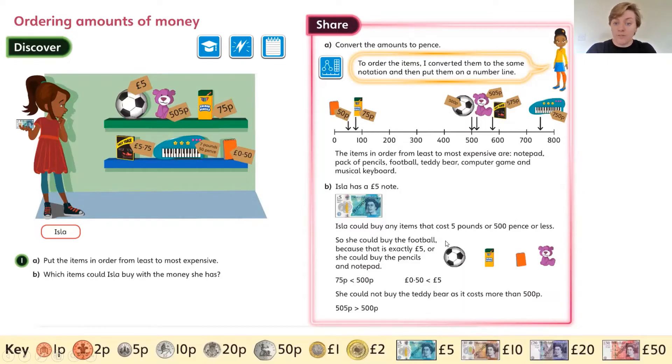She could buy the football because that's exactly £5.00. Or she could buy the pencils for 75 pence, and she could buy the notebook as well. So she could buy the football, or she could buy those two together for her £5.00. She couldn't buy the teddy bear — even though it says 500 pence in it, it is more than 500 pence, it's 505 pence. So she's 5p short for the teddy bear.